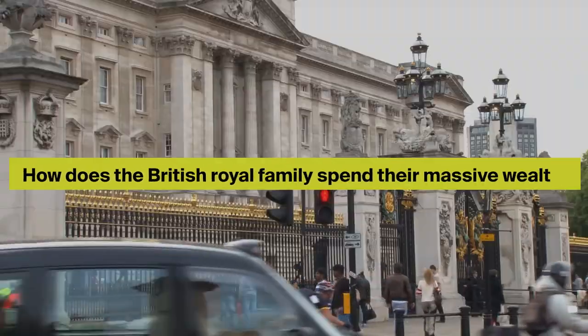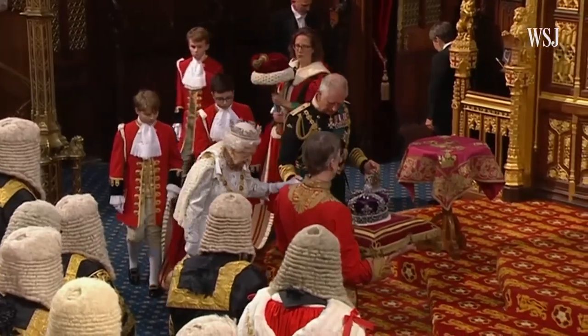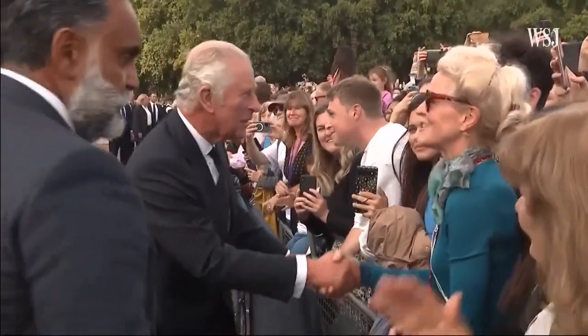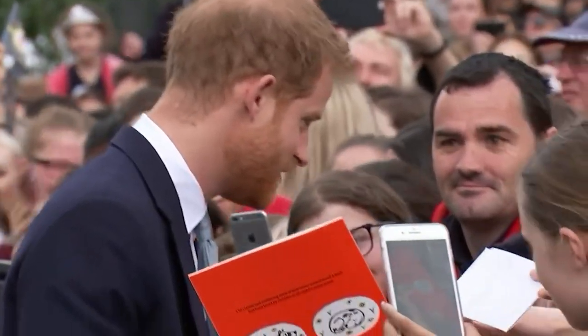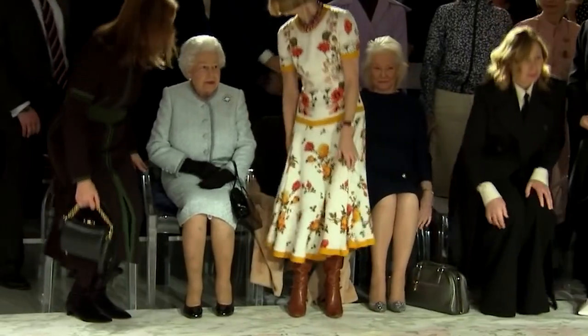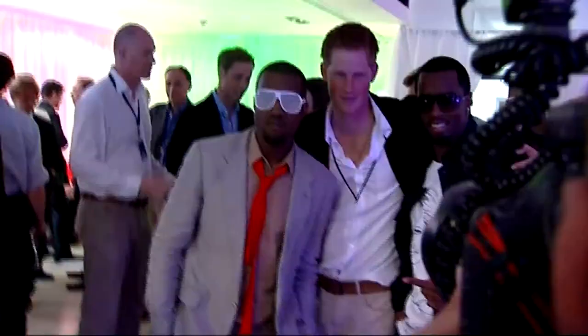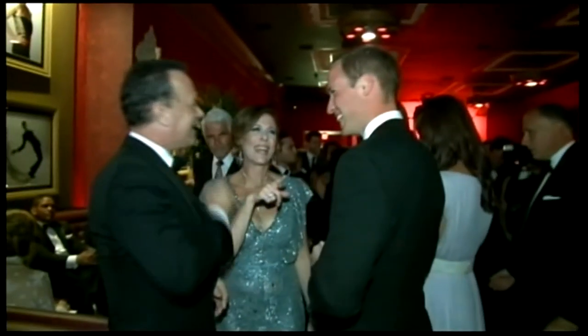How does the British royal family spend their massive wealth? Let's dig right in. Countless people all across the globe are obsessed with the British royal family. From the royals' names and details to their order of succession, people seem to have memorized it all. The royal family is considered the epitome of elegance and grace, leading lives of immense opulence that a commoner cannot even fathom.